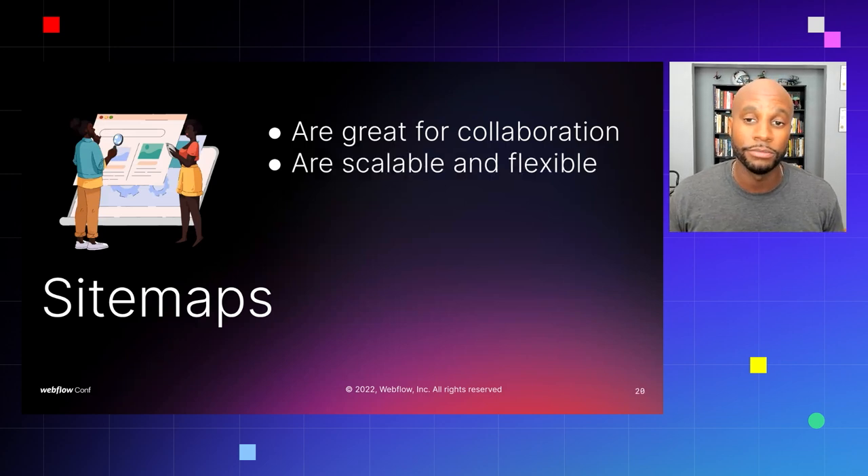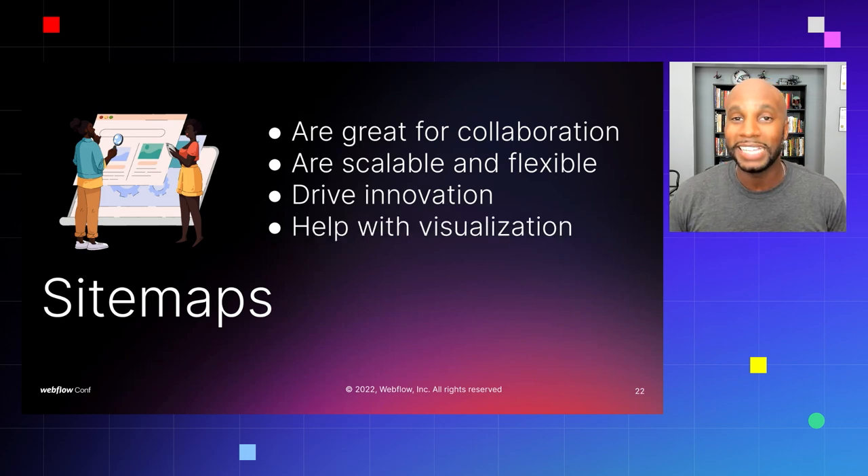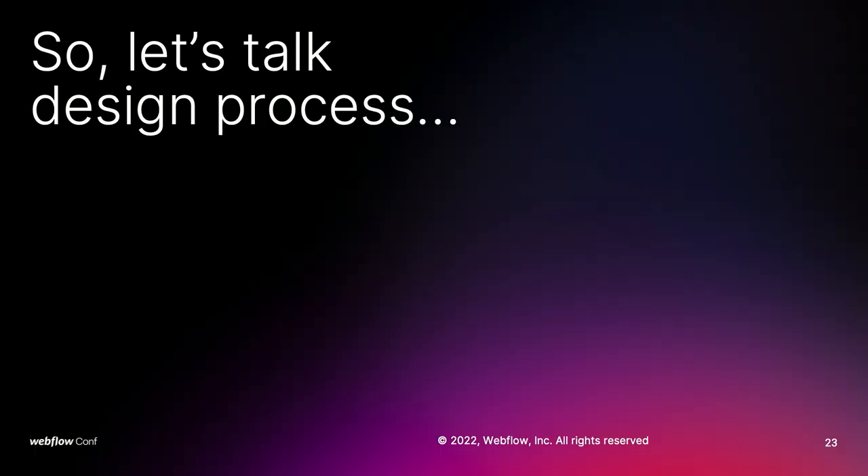Sitemaps are great for a lot of things. They're great for collaboration, they're scalable and flexible, and they can drive innovation — anytime you see an idea you want to implement, it's easy to sketch it out with a sitemap strategy. They also help with visualization, which is the difficult part. A lot of clients can't visualize what you're trying to create for them. A sitemap lets them see at a bird's-eye view how the columns, content, and everything will be structured in the site design.